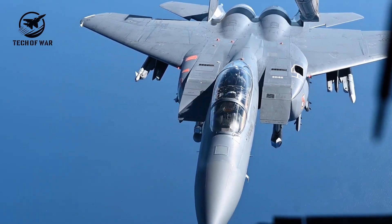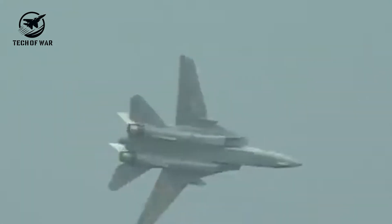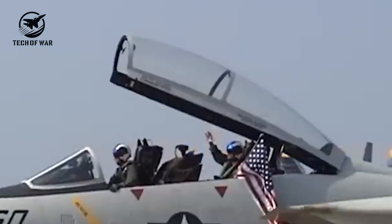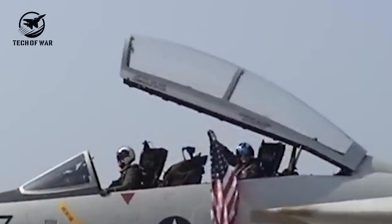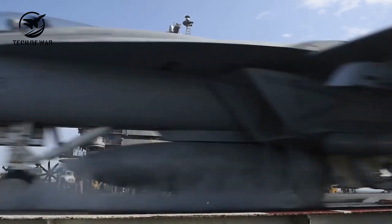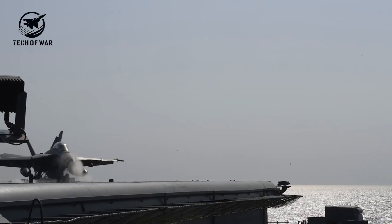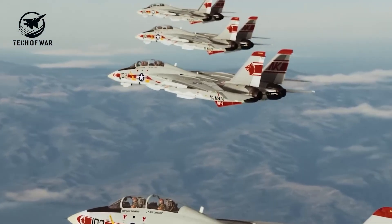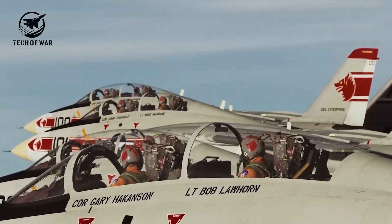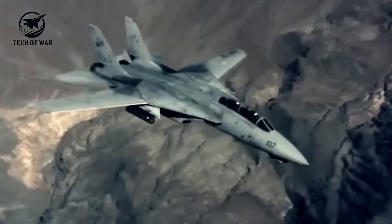At high speeds, the wings swept back to 68 degrees, slashing drag and enhancing supersonic performance — giving the Tomcat that unmistakable triangular silhouette. On the flight deck, the F-14 could oversweep its wings to 75 degrees, allowing five jets to squeeze side-by-side, sardine-style, on a Nimitz-class carrier. But this cutting-edge tech came at a cost: for every hour in the air, crews needed 40 to 60 hours of painstaking maintenance.